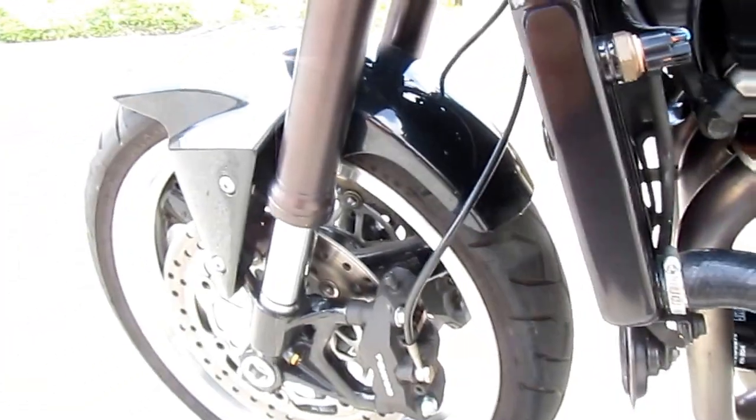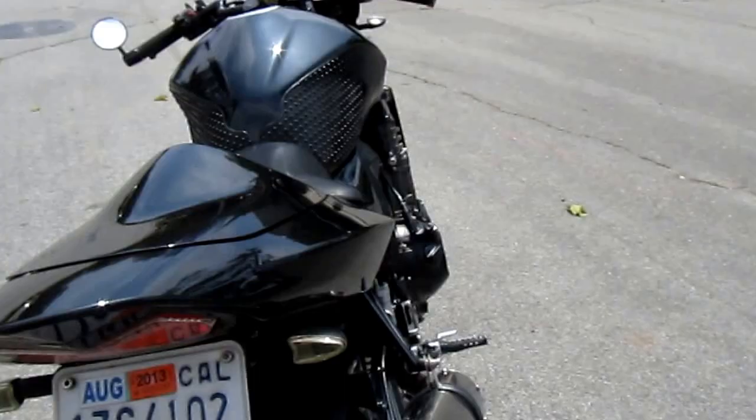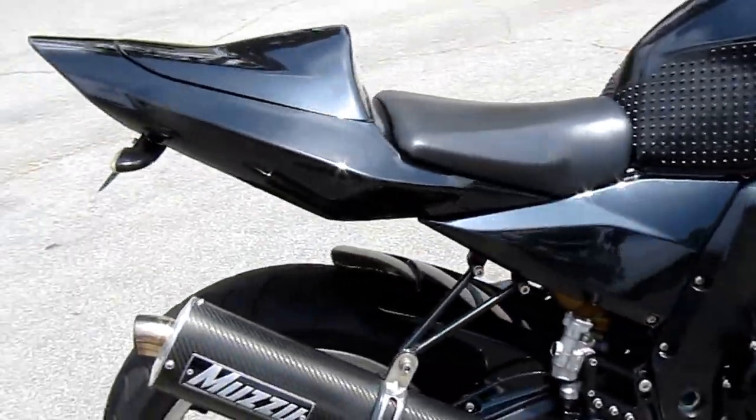Runs like a champ. Fender eliminator. Muzzy exhaust system.